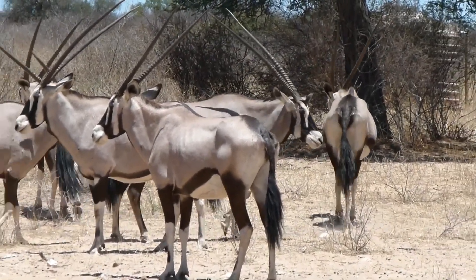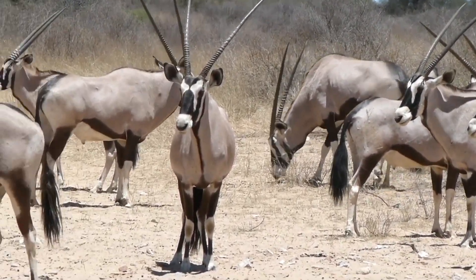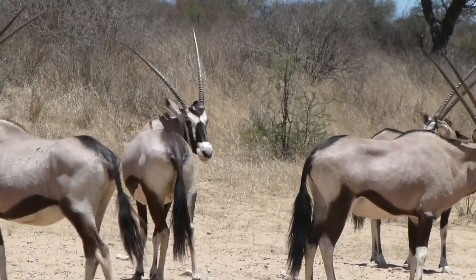These desert nomads are highly social animals, often found in herds. Their strength lies in their numbers, which helps them stay vigilant against predators.